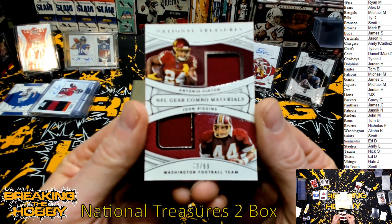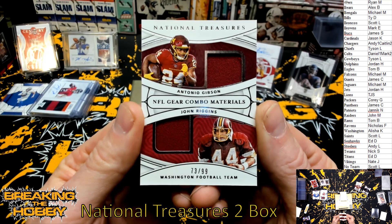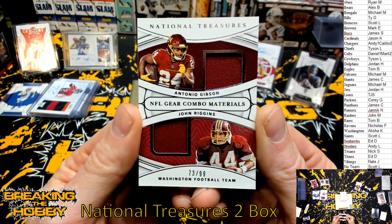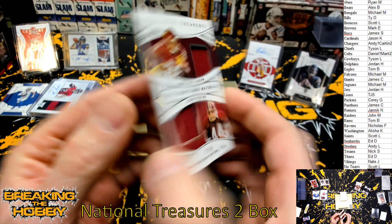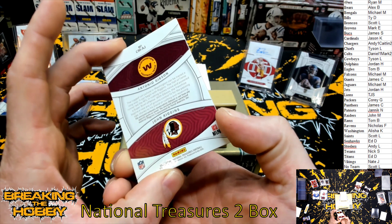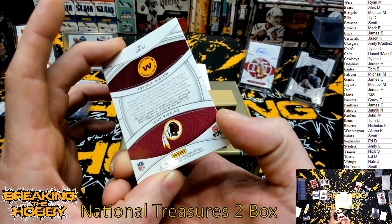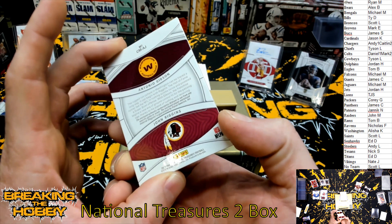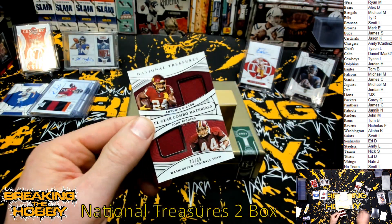For the Washington Football Team, numbered 73 of 99, it's going to be Antonio Gibson and John Riggins, NFL gear combo materials. Riggins is guaranteed — the enclosed player-worn material is guaranteed, so that doesn't even mean it's game-worn.